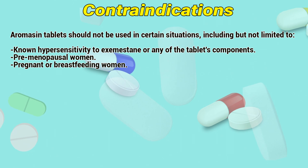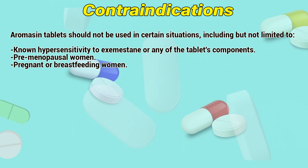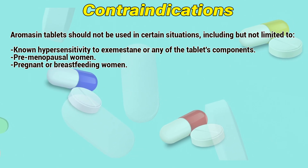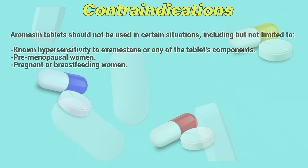Contraindications: Aromacin tablets should not be used in certain situations, including but not limited to hypersensitivity to exemestane or to any of the tablet's components, pre-menopausal women, and pregnant or breastfeeding women.